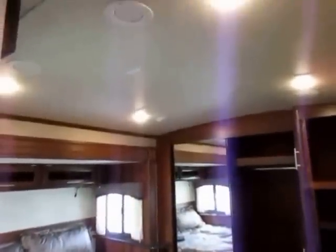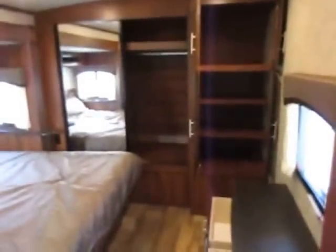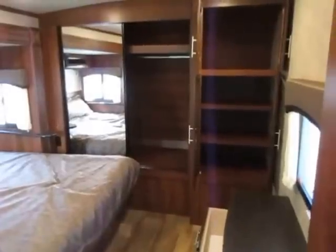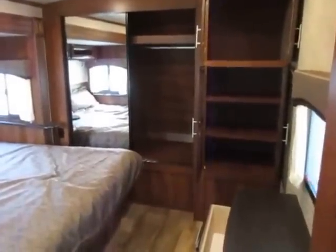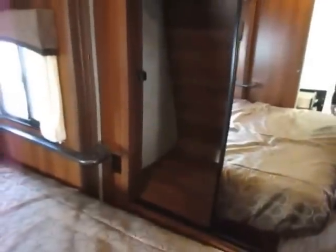This is a 50-amp service model. We have not added the second air conditioner to this one; however, it is prepped and ready to do that — sometimes we will add a second air conditioner and sometimes we will not. The front closet here has a full fifth-wheel front wardrobe slide. Most travel trailers have a front slide that's only about 12 inches deep — just enough to hang a couple shirts sideways. This one has a full double wall-to-wall wardrobe with a massive closet over here.